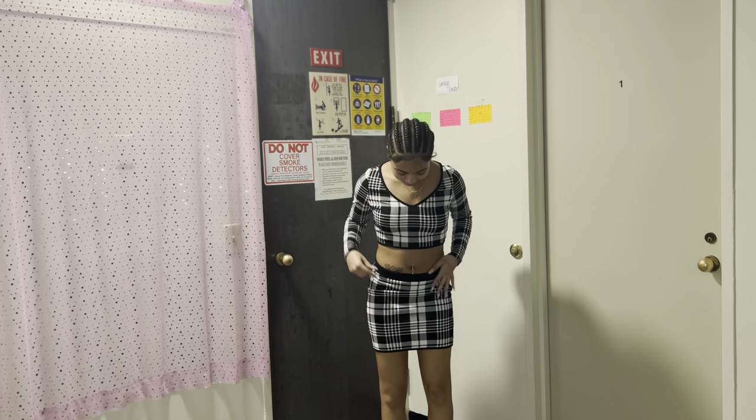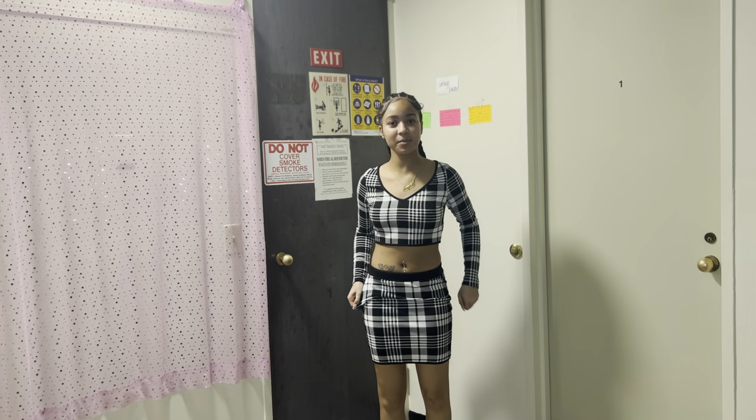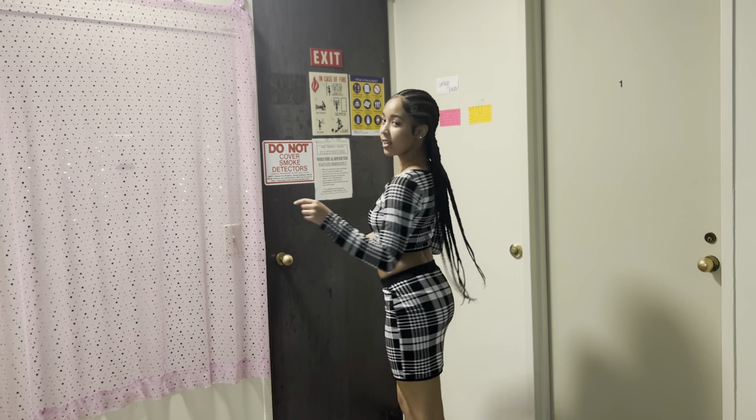Okay so this is outfit number two. I really like it — it's cute. I could see myself going to class in this. This is the back.